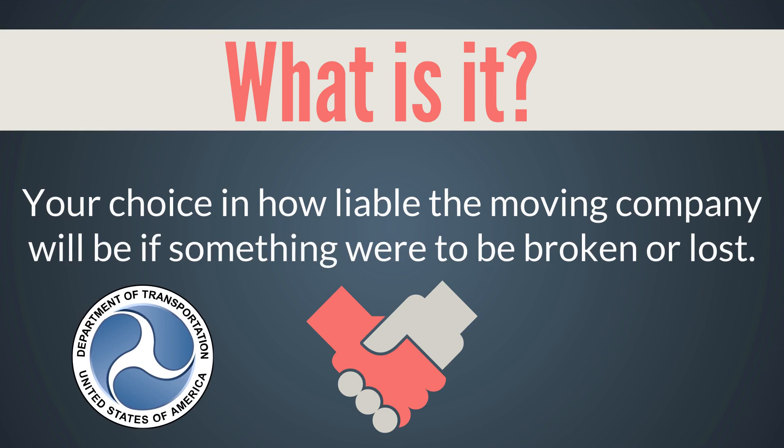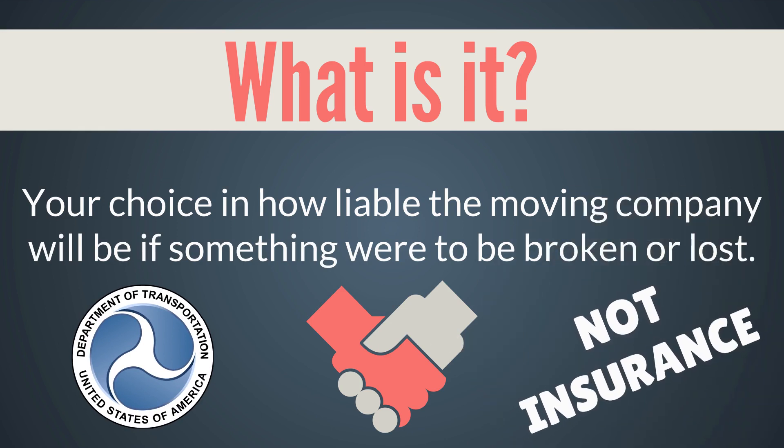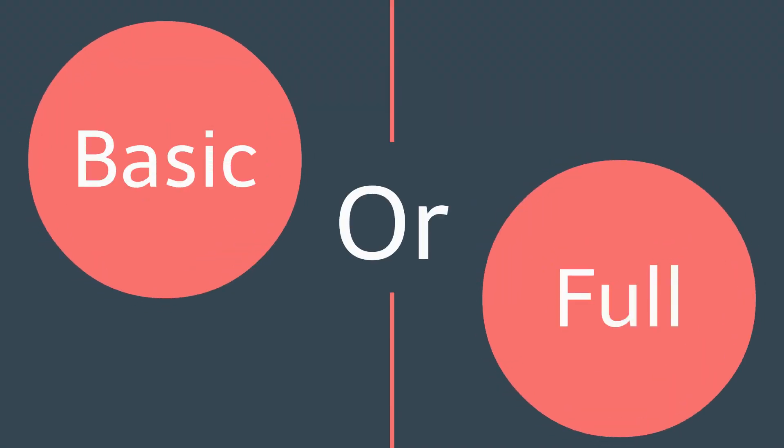As such, federal law requires us to tell you that valuation is not insurance, but you can think of it like something you pay for protection in case something breaks. You basically have two options when choosing valuation: basic or full coverage.